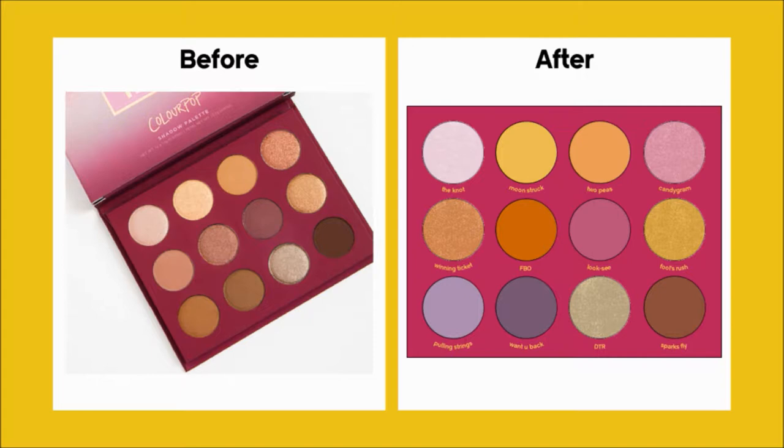I gave The Knot more of a purple hue, made Mood Stroke a matte pastel yellow, with Two Peas as a pastel orange next door. Candy Ground I made a light metallic pink that still felt calm but a little decadent. I made Winning Ticket a faded metallic copper, with FBO as a brighter matte orange next to it. I made Look-See brighter, then made Fool's Brush a more regal gold. I decided to make Pulling Strings and Want You Back these really cool purple shades — one lighter and one deeper, just to cool down the whole palette. Then I kept the last two shades, DTR because it's a really cool shimmer, and Sparks Fly because it works well with the other colours. I could have made this really bright and eclectic, but that's not what I think this palette needs to be — it's good to have those moodier moments now and again.